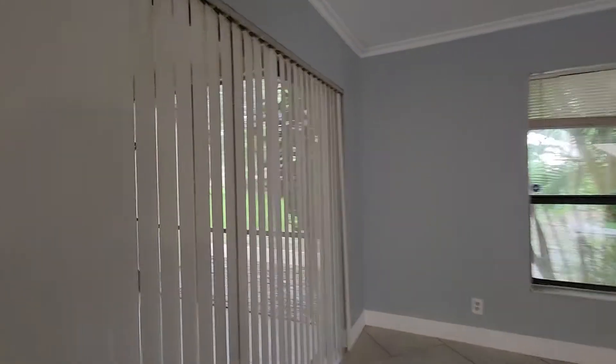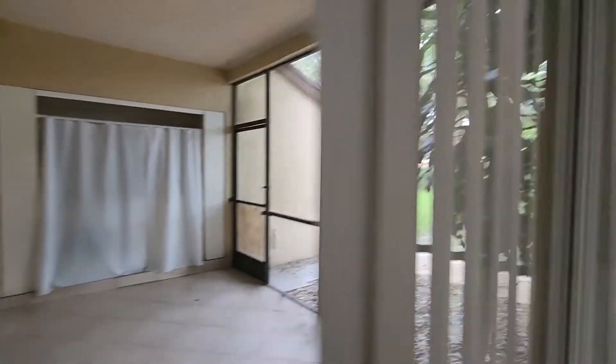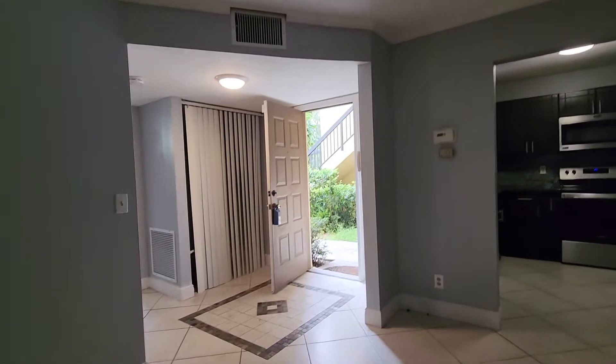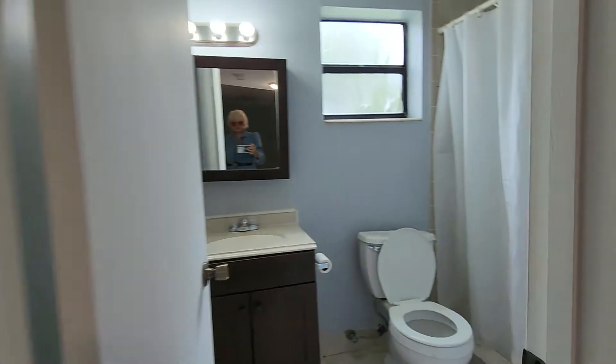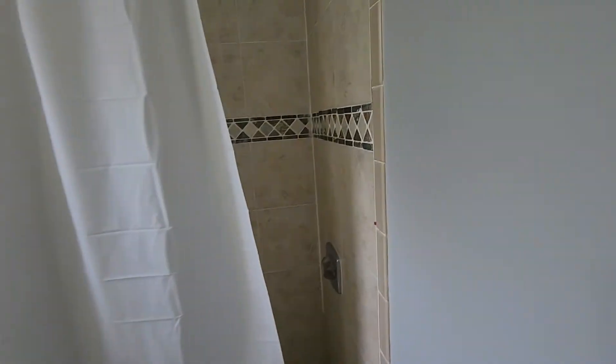From the main entrance you can see the private patio and a nice-size backyard. This is one of the guest bedrooms, and here is the full guest bathroom with a shower.